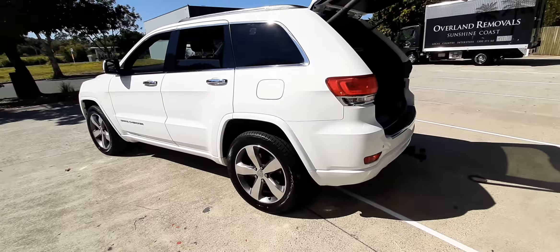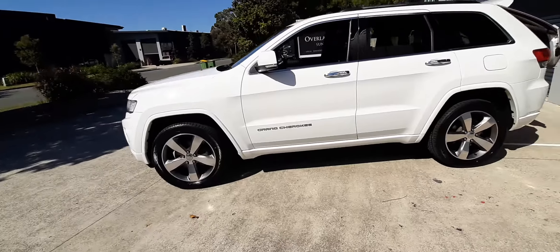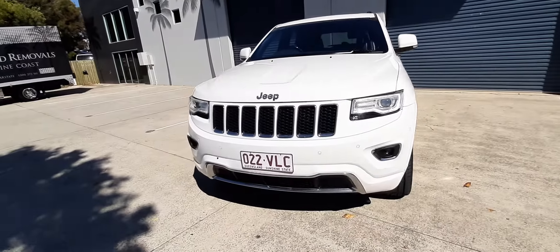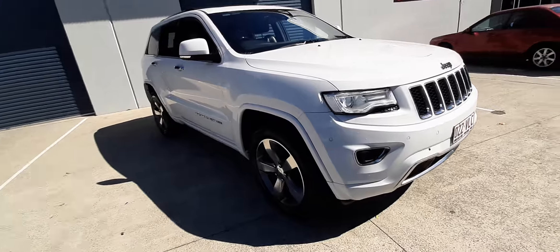This car comes with up to six year warranty. We have a business manager on side who can arrange any finance you need. If you can't make it to the dealership, we'll bring the car to you. We also do trade-ins — make sure you inquire. Thank you.